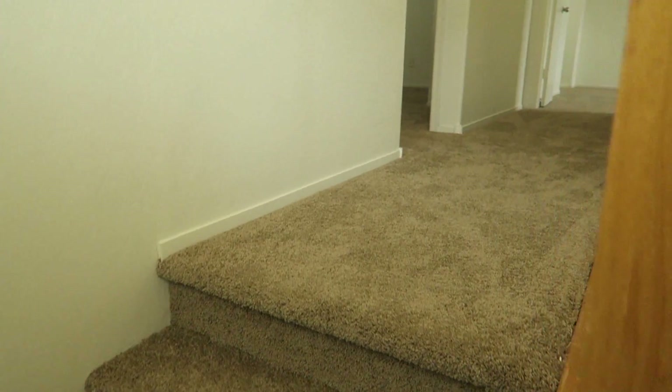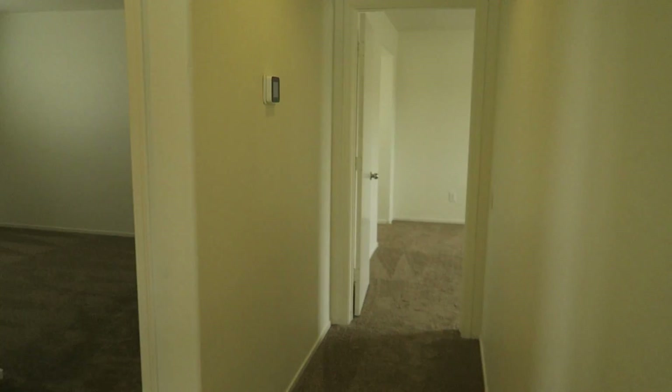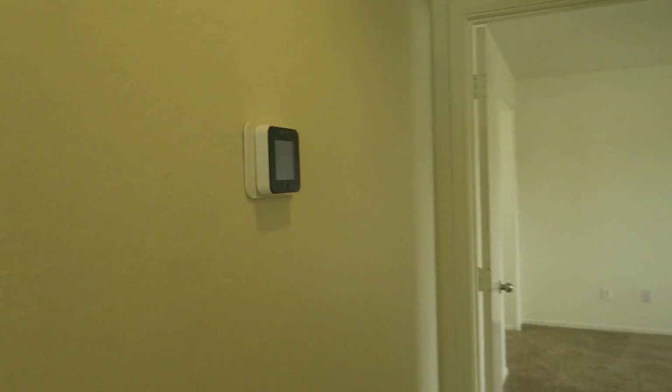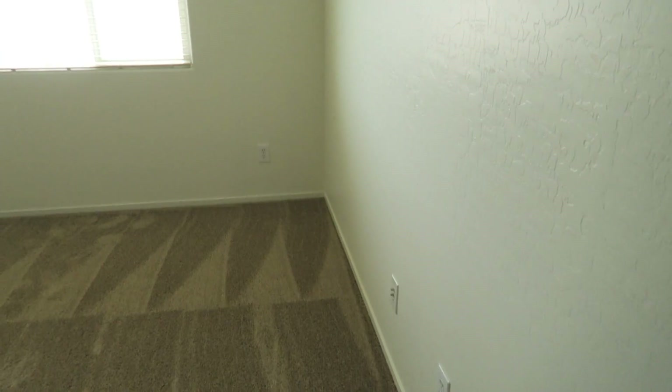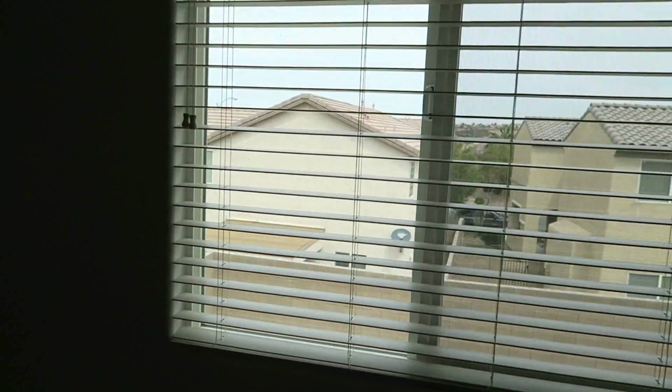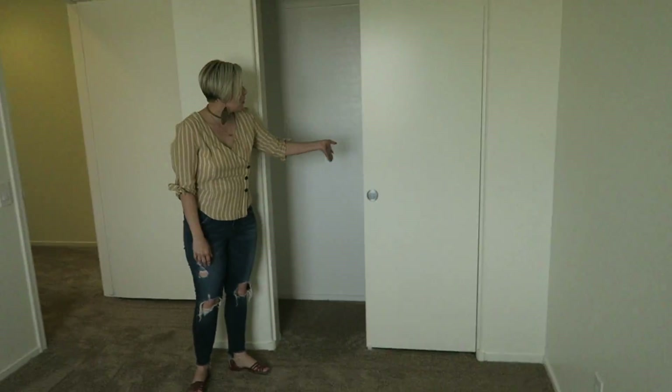So again, this is three bedrooms — kind of a standard track home in Vegas. Not a ton of living space for this amount of square footage, but they did give a lot of space in these bedrooms. Let's start with bedroom number three over here. A standard bedroom size in Vegas is about 10 by 10. This feels like it's about 12 by 11, so you get a little bit of a longer and wider room than standard. No walk-in closets on this one, but they did put a nice closet organizer in with a standard closet.